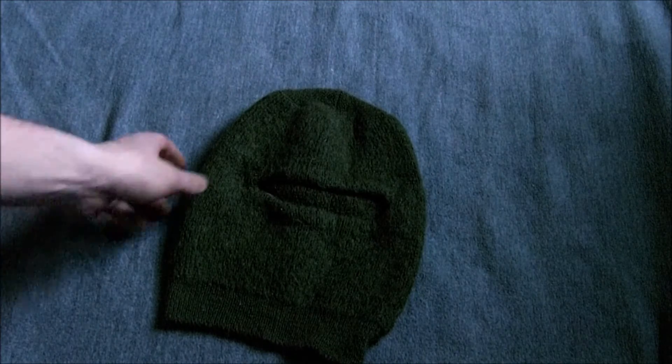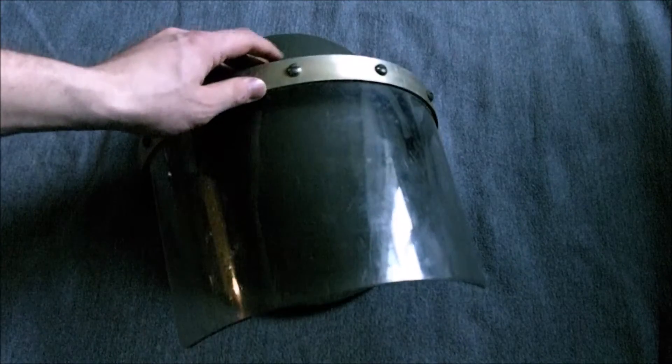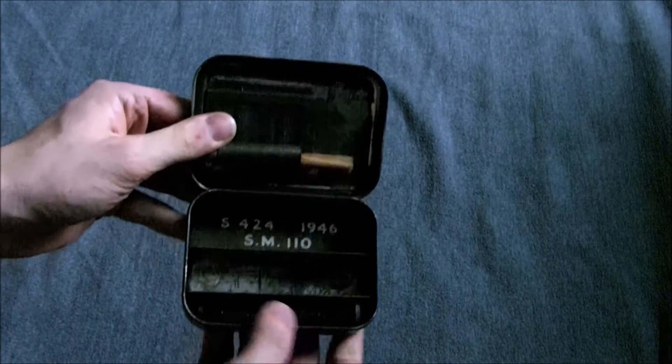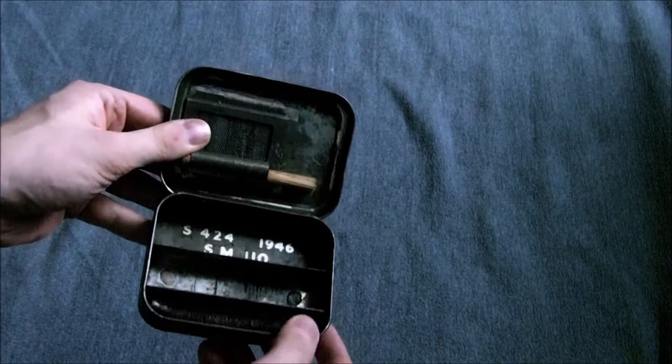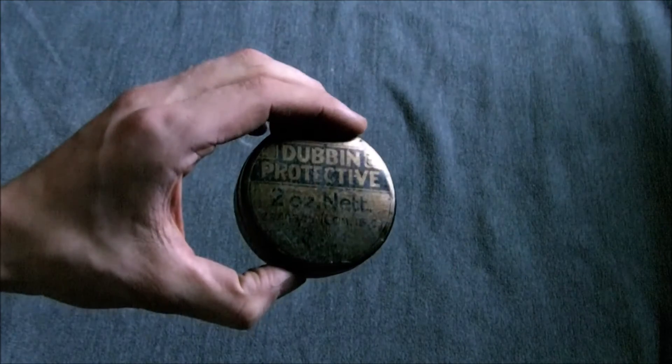A 1950s balaclava, which is part of the cold weather kit — another nice addition to that. One of the more interesting bits: a Mark Four helmet with the riot visor as used in Northern Ireland, with a Mark Four liner in there — not the Mark Five — so that's something I've wanted for a while. I've also got a vital cleaning tin, 1946 dated. The oil bottle's a bit knackered, it needs another oil bottle and a pull-through, but it was cheap enough. And a dubbing protective two-ounce tin.